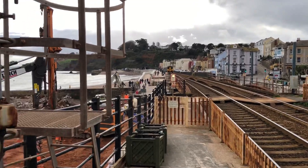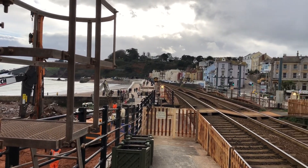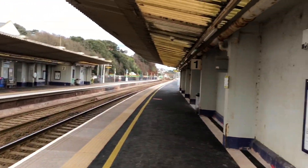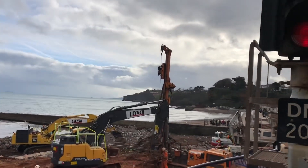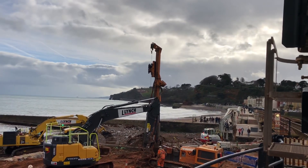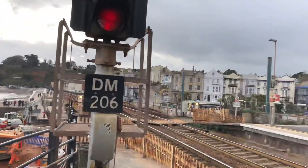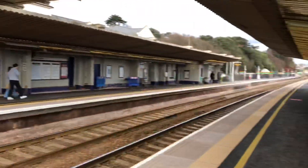This is Axe Trainspotter HD and welcome back to another new video. Today I'm at Dawlish on this Wednesday afternoon. Weather-wise it's not a bad one — it's dry, a little bit chilly, but the sun is trying to get out. In this video you'll be seeing services from Great Western Railway and Cross Country.